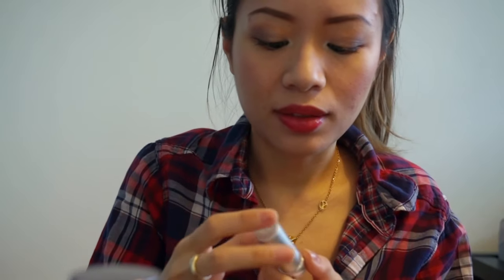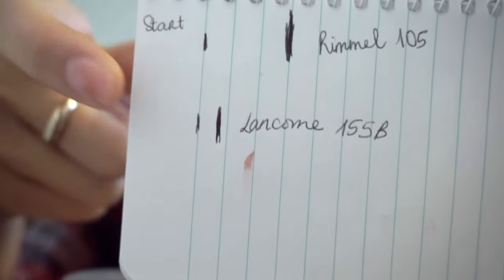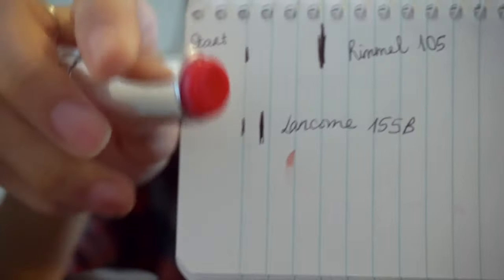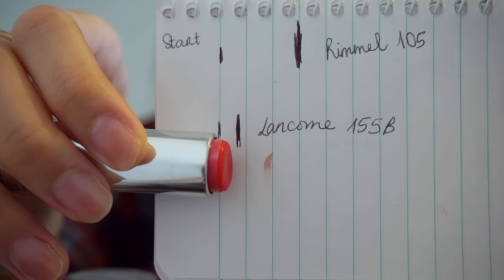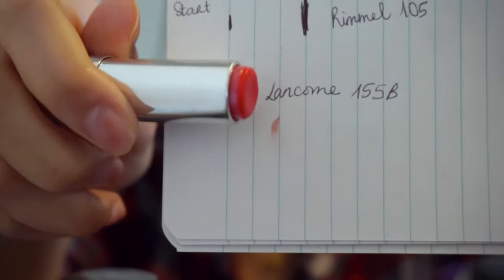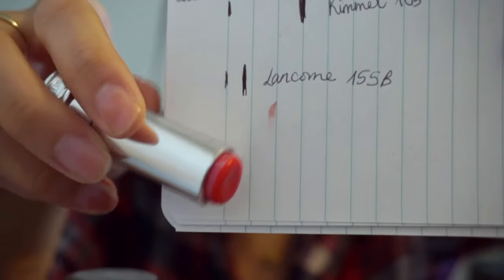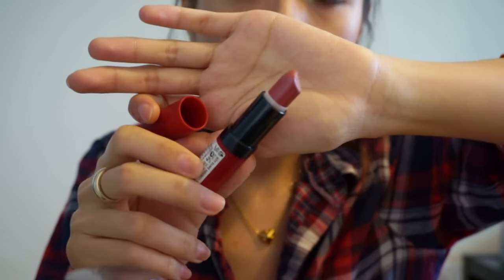The next product is the Lancôme Rouge in Love lipstick. For this one I tracked the length — when I started Project Pan it was quite long, and now it's about halfway gone. I think there are only about five more uses left and it will be finished, so hopefully next month we won't see this one anymore.